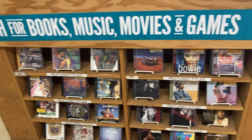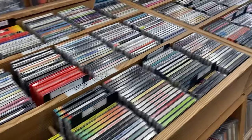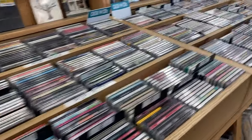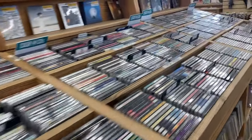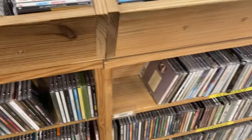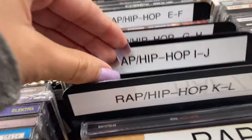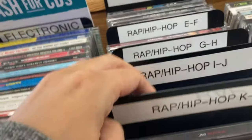I decided to take a look at some of the CDs. I wasn't really looking for anything in particular since I have all the CDs I want, except for pre-orders. They had a huge selection and I just didn't have enough time to go through everything. They just had so many CDs — it was super overwhelming. They didn't have any Juice WRLD, which was the only thing I was looking for.